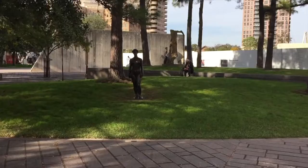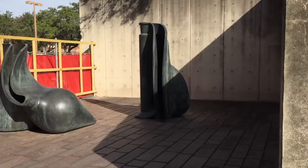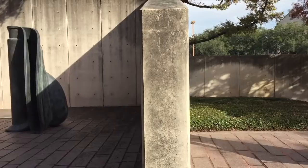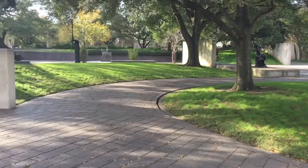Did you hear something? Look at the light — something is hiding behind the wall. A wall has been taken out for construction.